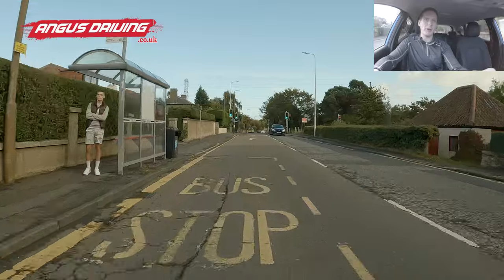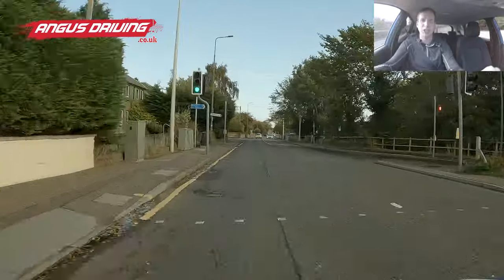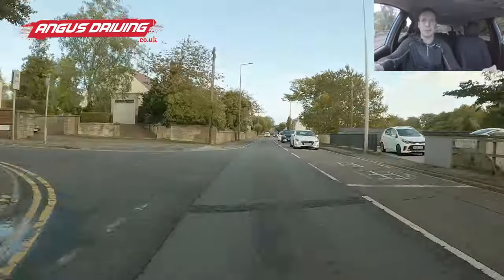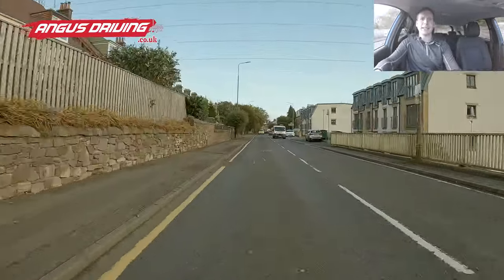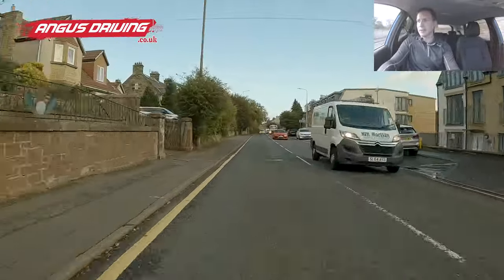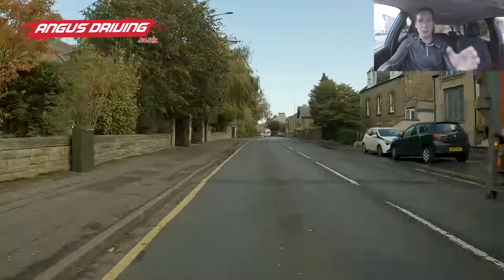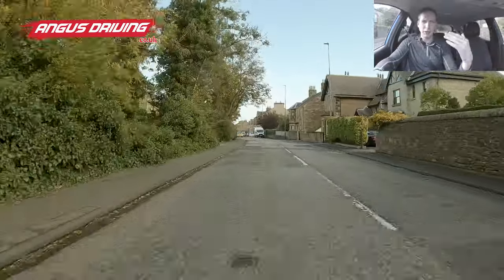The traffic lights have been green for a while, so I'm checking my mirror and letting go of the accelerator for now. I get to a point where even if they changed, I'd just keep going. Looking further down the road, it looks like it's getting busier — bunching up with parked things on the other side. There's a van and stuff parked on the right which could make the road narrow, especially if there's a big vehicle coming. Checking my mirror — the van behind has a really good gap.